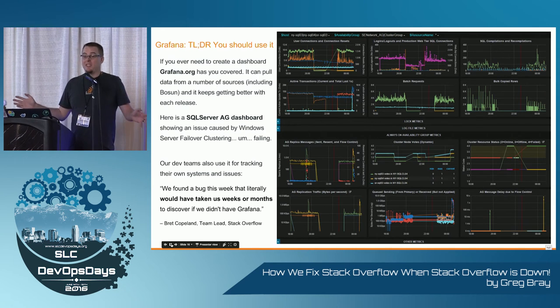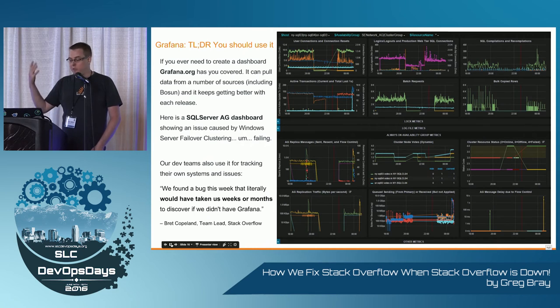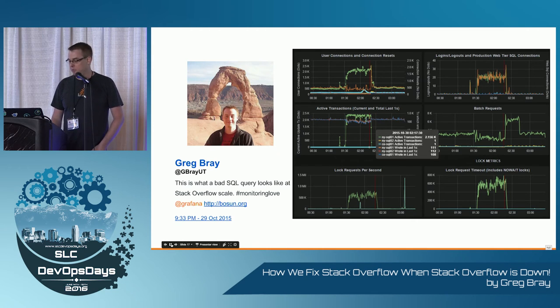Here's Grafana. If you're not already using it, go use it — it's an amazing piece of software, and I've never found a dashboard that's better. It pulls from a lot of sources, and our dev teams use this now; they just spin up their own dashboards all the time. For SQL Server, one bad query making it into production — boom — and we can quickly find it, address it, get devs to look at it if they need to.